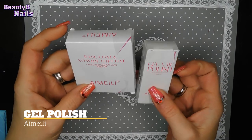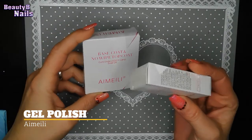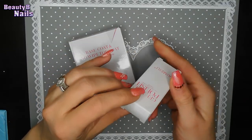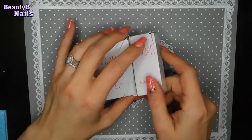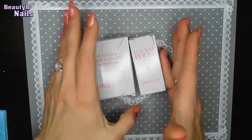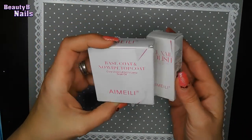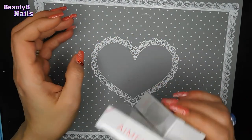So first of all, I got the Amelie base and top coat and I got the gel polish color that I picked out. And this one I actually did not buy — I actually won this from Pumpkin Nail Station. So I was really, really excited. So happy to do that.